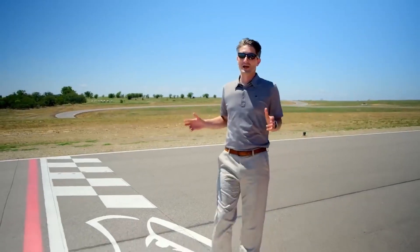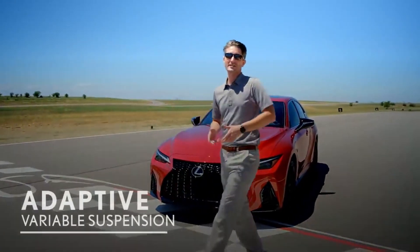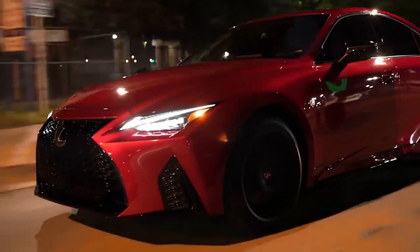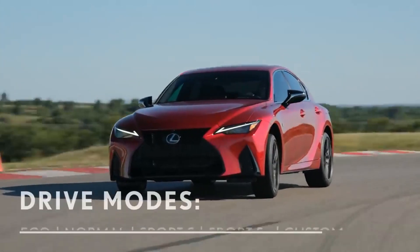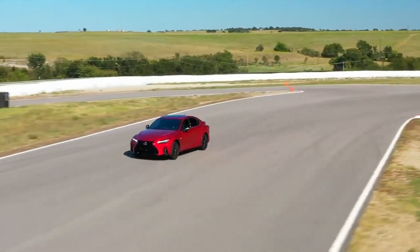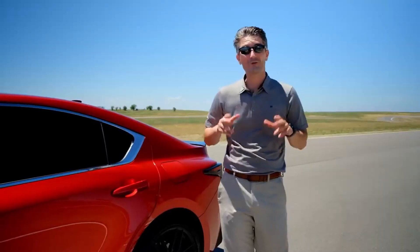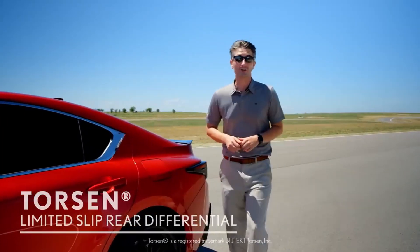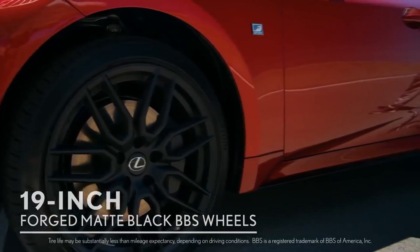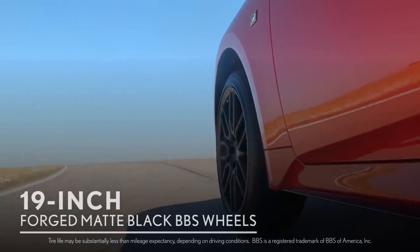At Eagles Canyon Raceway, the IS 350 F Sport with dynamic handling package is put to the test. The adaptive variable suspension system offers multiple levels of damping force for city streets through racetrack use, with drive mode options including Sport S, Sport S Plus, and Custom — allowing adjustment of electric power steering, powertrain, and suspension. The Torsen limited-slip rear differential makes rear-wheel drive especially enjoyable. Power is delivered through 19-inch forged matte black staggered-width wheels — eight and a half inches wide up front and nine and a half in the rear.